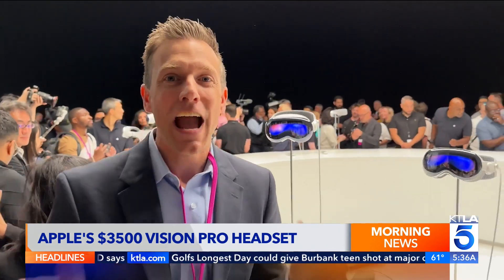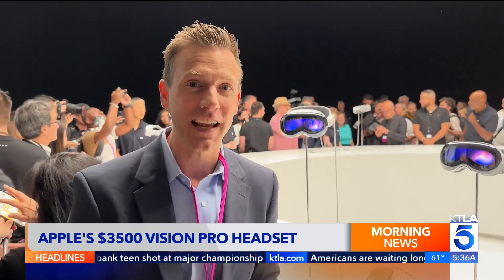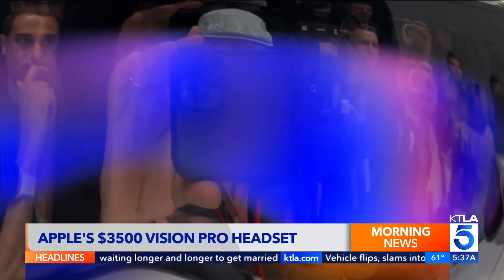Here's your first look at Apple Vision Pro. On board, you'll find 12 cameras, 5 sensors, and 6 microphones. Inside, dual tiny 4K displays.